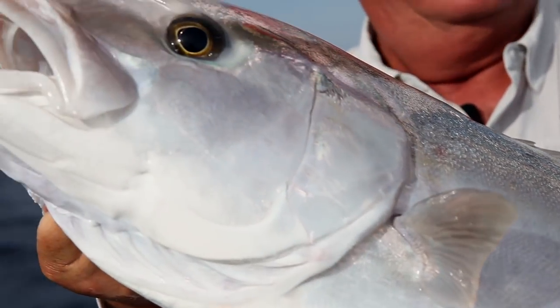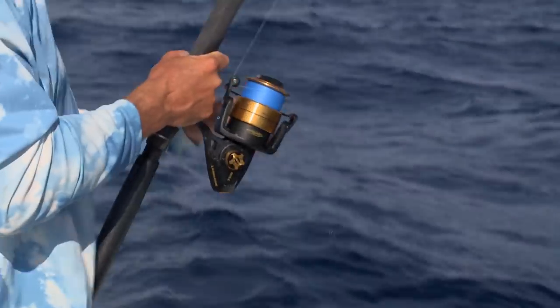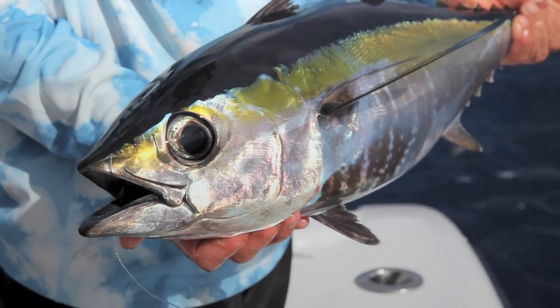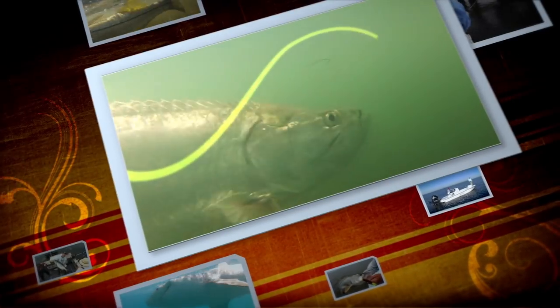There's nothing better than a mid-sized amberjack that beats your butt. There he is. That's a good fish, buddy. Fish on! Oh, dude. Looking good. How cool is that? We're on a fish!